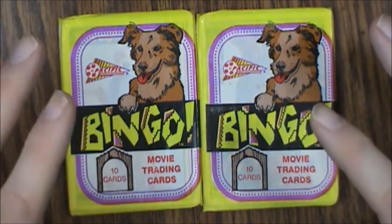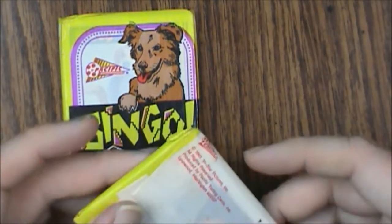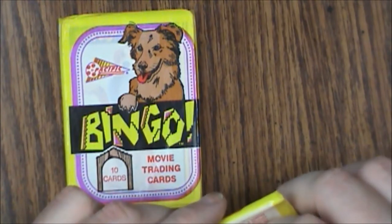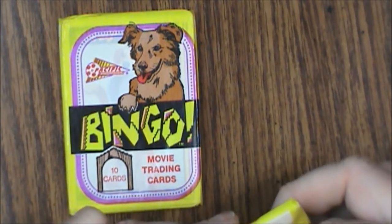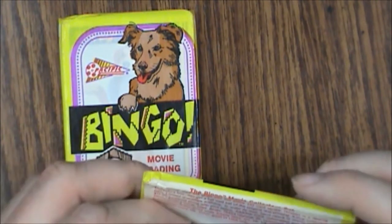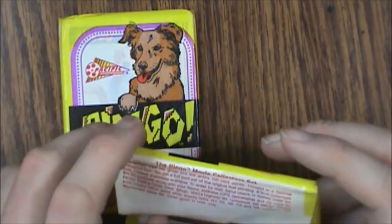These are fairly old, so let's see if they've held up well. Now if you're a big wax pack fan, you'll want to be real careful because these were sealed very, very well. I just want to work that a little bit to get it open.